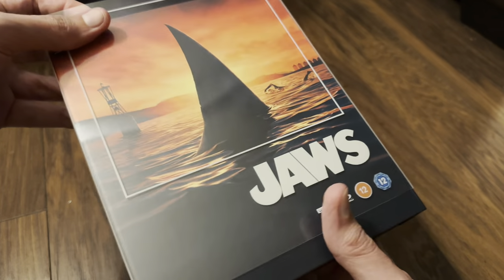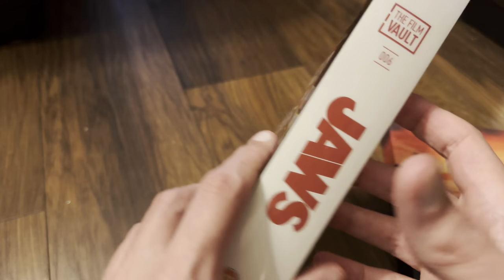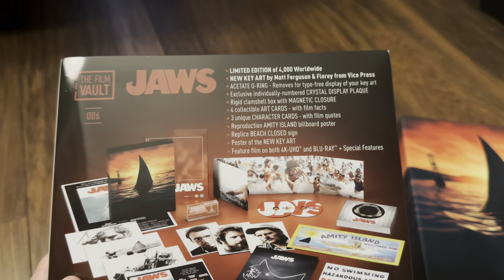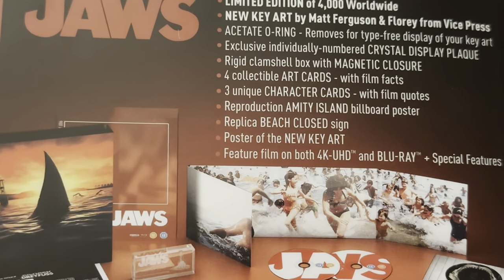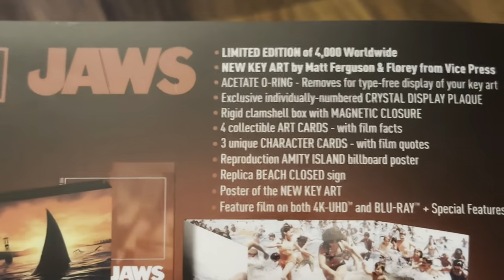So let's take the slip cover off and have a quick look at the back. This one is limited to four thousand copies worldwide. I think Shawshank was five thousand and Apollo 13 was three and a half thousand, so that's what this one is.